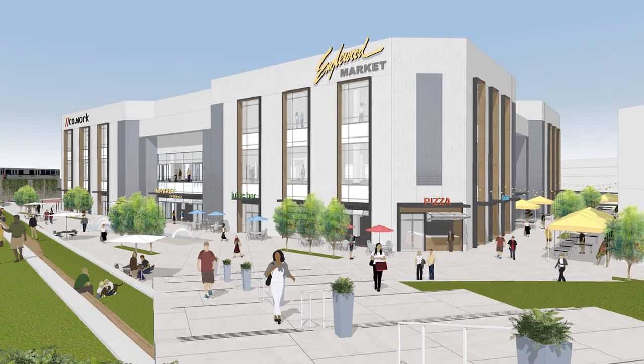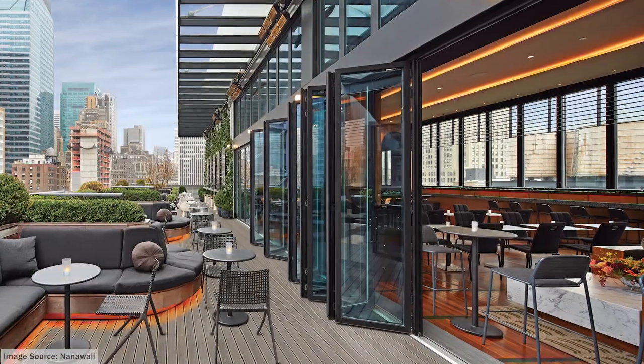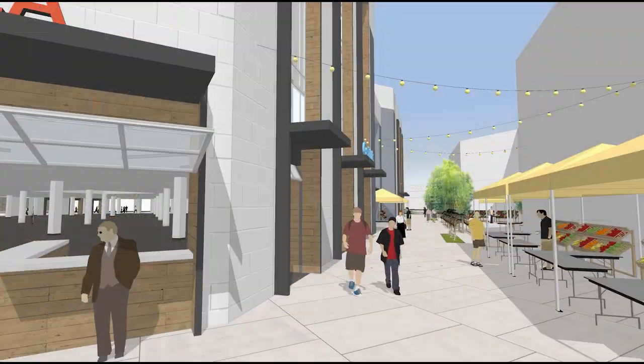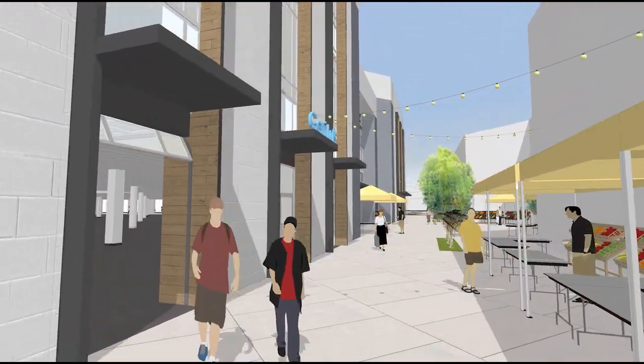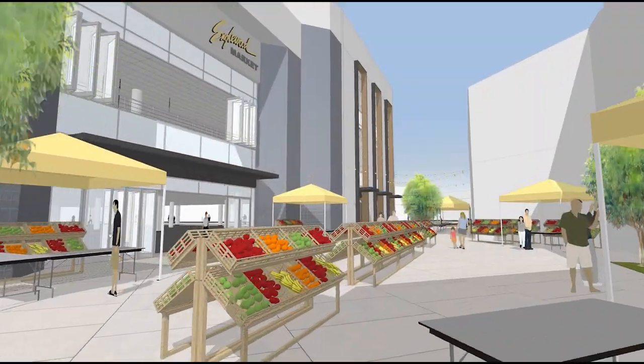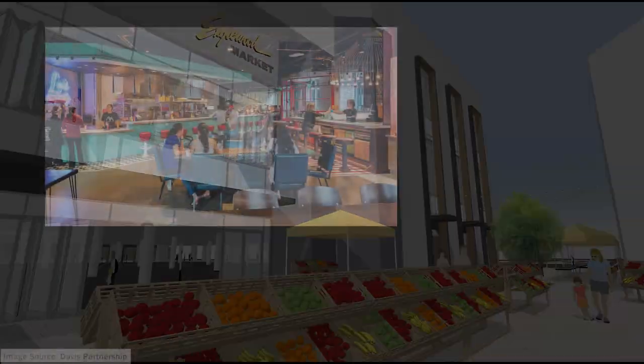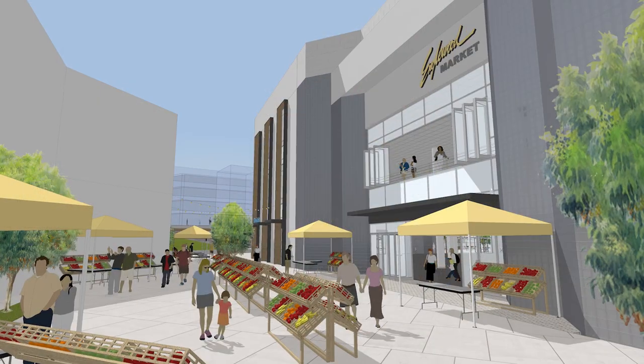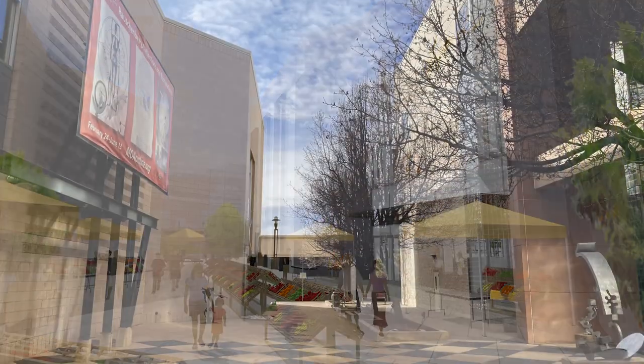Eclectic and inviting, the Englewood market could be permeable, blurring the line between interior and exterior space. Between the Civic Center and the former 24-hour fitness, a new Englewood farmers market seamlessly integrates with the food hall. Englewood's new culinary capital brings farm to community and creates a new center of activity in an underutilized space.